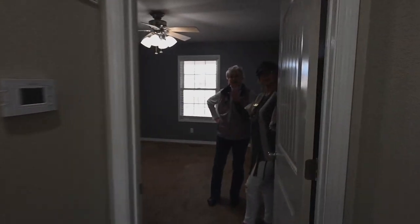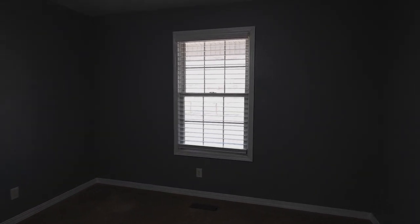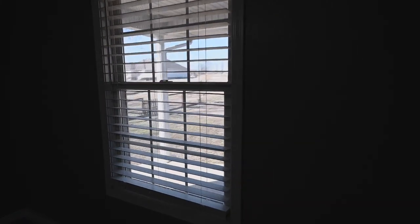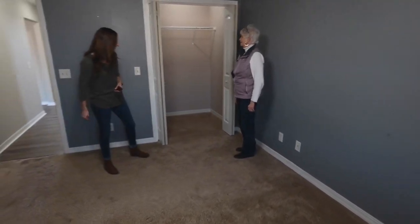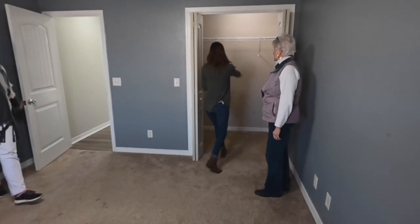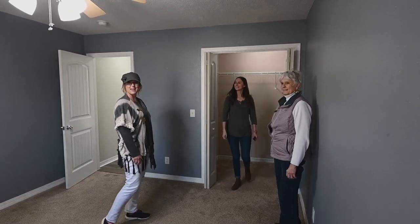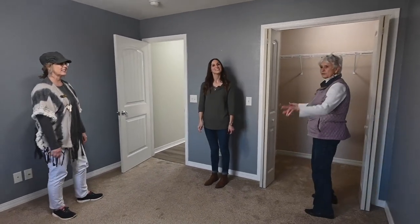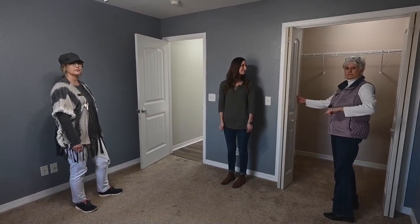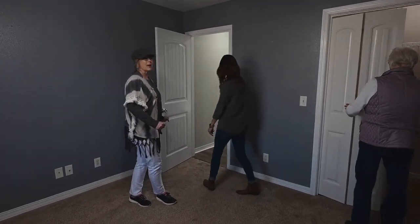You're in another guest bedroom. There's a nice-size closet. This bedroom overlooks the backyard. This is deep — it is. This is a beautiful home. You have two wonderful porches, one in the front and one in the back. Should we go check out the back? That's what I'm excited about.